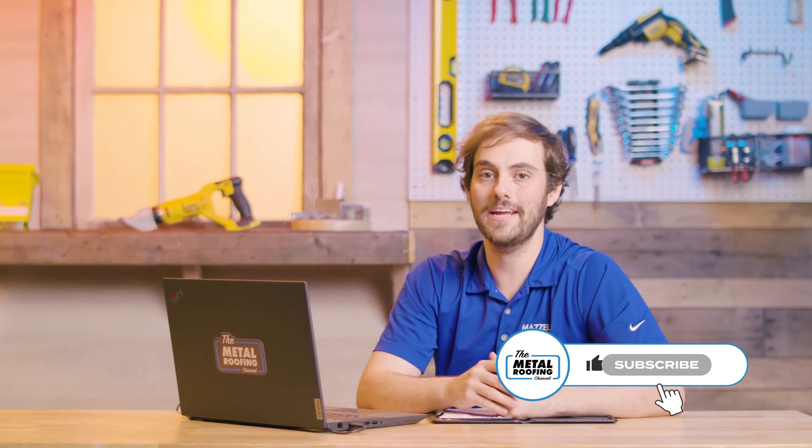Thank you so much for being here today, Park. Where can people find Lauren Industries and learn more? We're in Muskegon, Michigan, and you can find us at Lauren.com. Please visit us — we would love to show you what we can do. We like challenges and we like to be problem solvers. Check out Lauren.com, comment below if you have any questions, and subscribe to the Metal Roofing Channel. As always, I'm Thad Barnett — catch you next time.